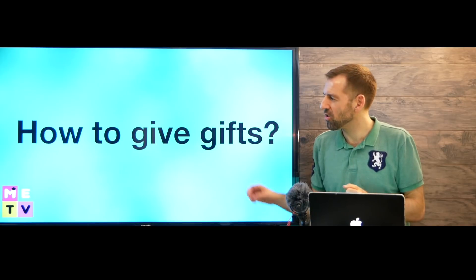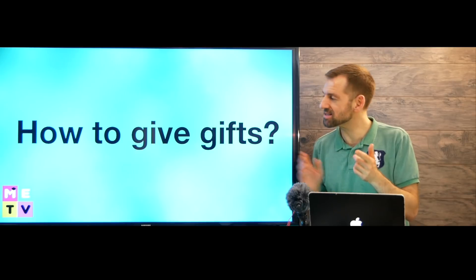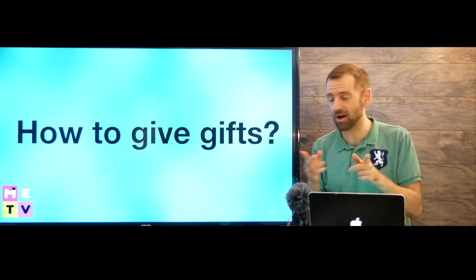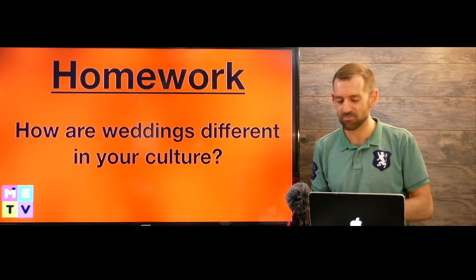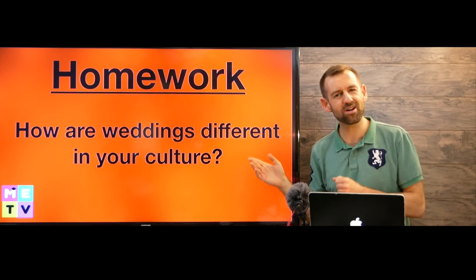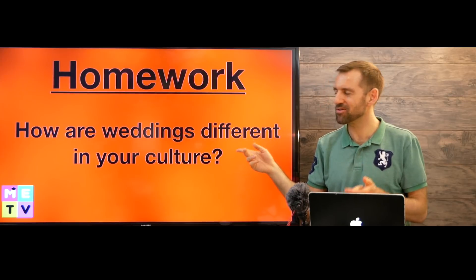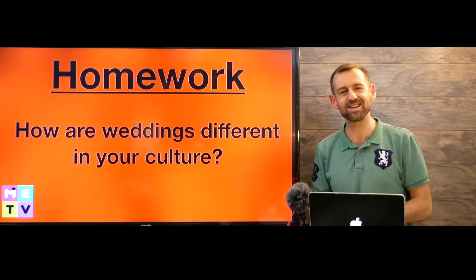That's basically how a wedding goes in our culture. If you're wondering what to give them as a gift, I made a separate video on how to give gifts — birthday gifts, wedding gifts, Mother's Day gifts — I'll post that video right up here at the end of this lesson. For homework, I want to know: how are weddings different in your culture? Let me know in the comments, and I'll see you in the next episode of Mad English TV — take care!